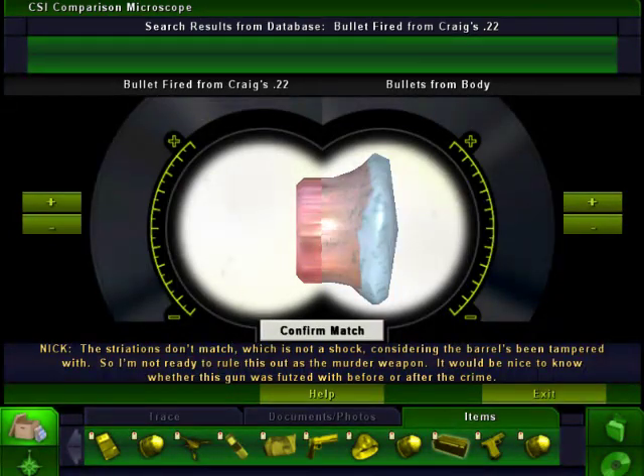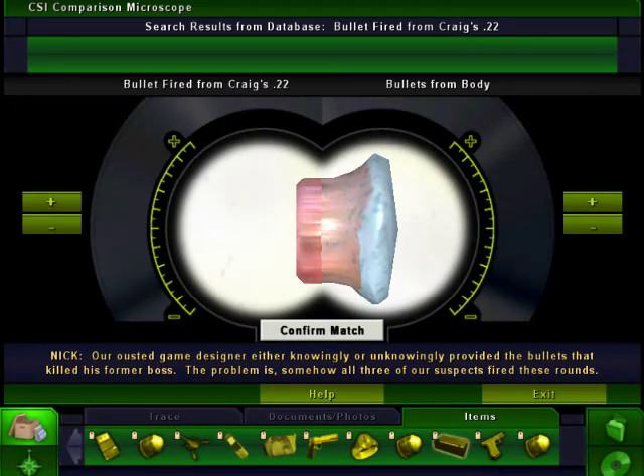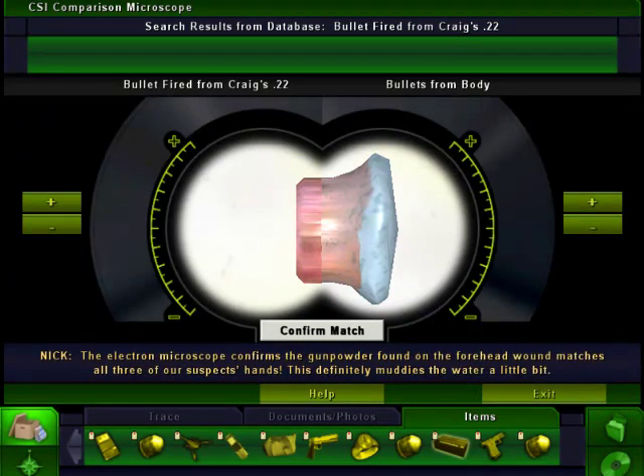It would be nice to know whether this gun was tampered with before or after the crime. Our ousted game designer, either knowingly or unknowingly, provided the bullets that killed his former boss. The problem is, somehow, all three of our suspects fired these rounds. The electron microscope confirms the gunpowder found on the forehead wound matches all three suspects' hands. This definitely muddies the water.